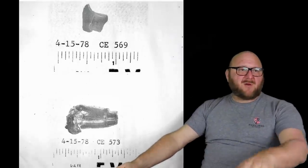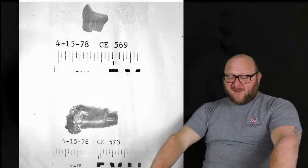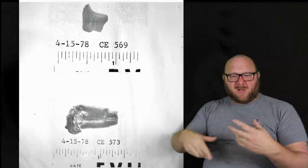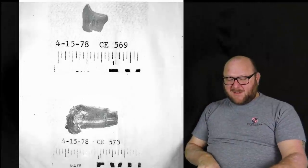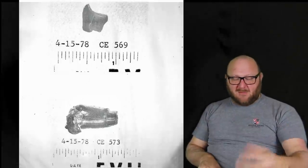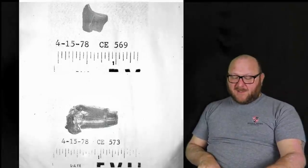CE-567 was a bullet jacket fragment — essentially the nose portion — found in the front seat of the presidential limousine, weighing 41.5 grains. It was microscopically compared and found to have been fired in CE-139. CE-569 was a bullet jacket fragment found on the front seat floor. Both fragments were fired in the submitted rifle. While you cannot say with reasonable scientific certainty they came from the same bullet, given the evidence it is more than likely they were from the exact same projectile.